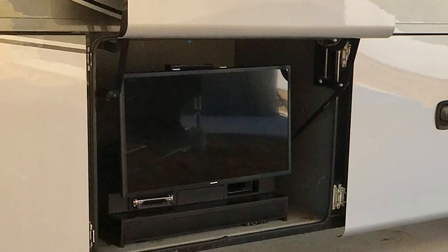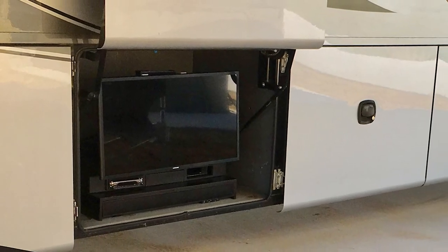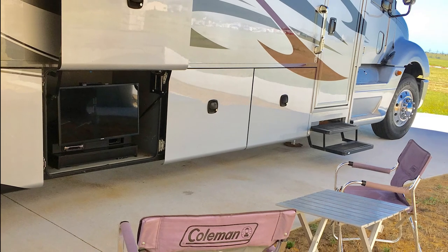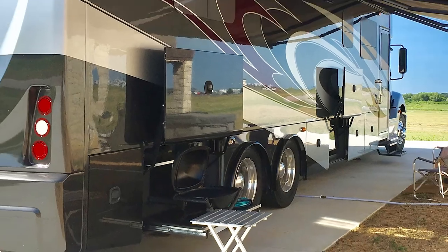In addition, two new smart flat-screen TVs were added to the bedroom and the exterior entertainment center, shown here with TV, DVD, and sound system. An exterior grilling bay was also added.